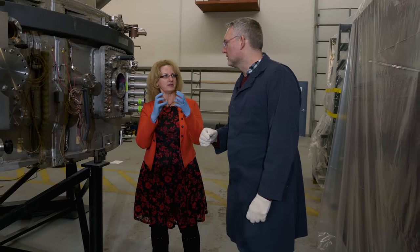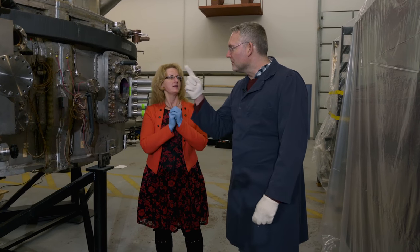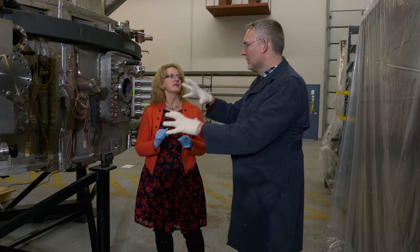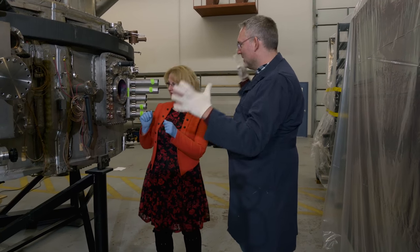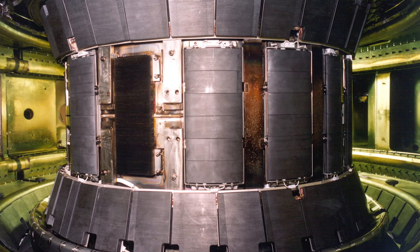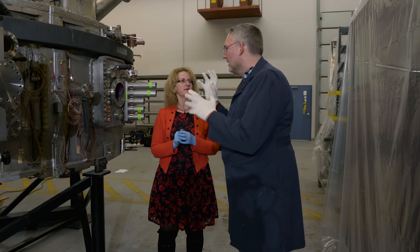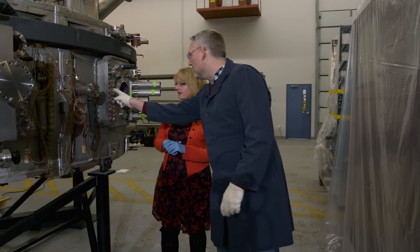Inside the tokamak there are magnets. These magnets allow us to create an electromagnetic field in the vacuum. That field contains very, very hot plasma and allows it to circulate very fast. When the machine is running, you would see some glow from the plasma quickly circulating inside until it achieves fusion.